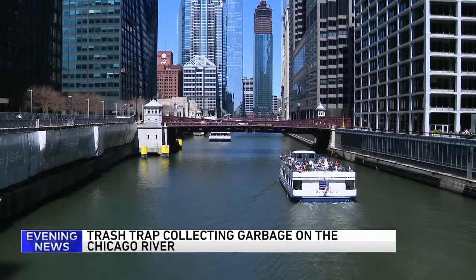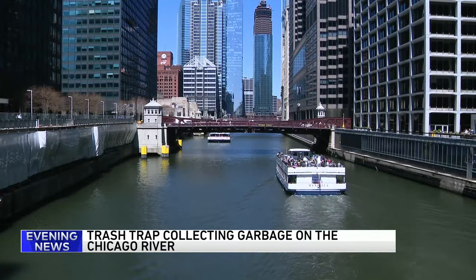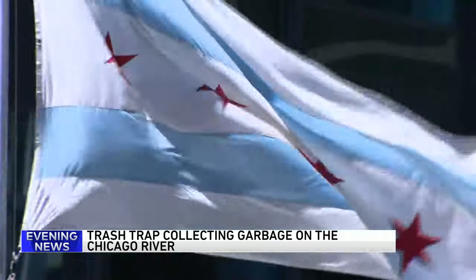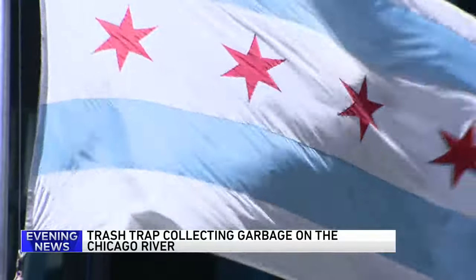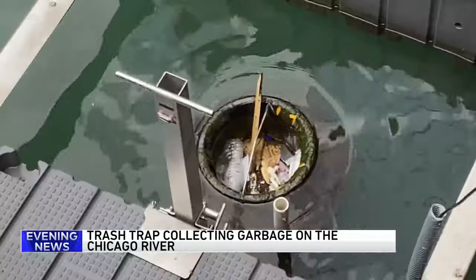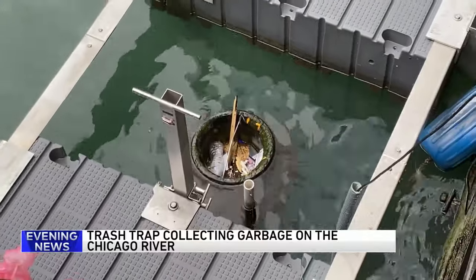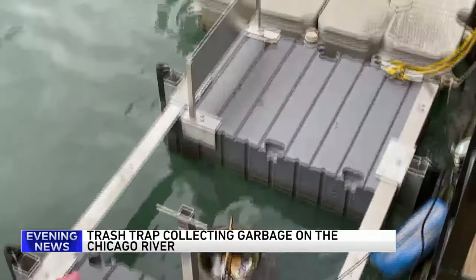The Chicago River is known as an engineering victory and a tourism gem here in the city. A lot of work has gone into trying to clean it up in recent years. The latest effort includes a trash trap that's finding all the things Chicagoans are leaving behind — more than 80% of what they're finding is plastic. This trash trap is also offering insight on environmental policies that may be needed. Joining us now to talk more about it is Margaret Frisbee, the Executive Director of Friends of the Chicago River.